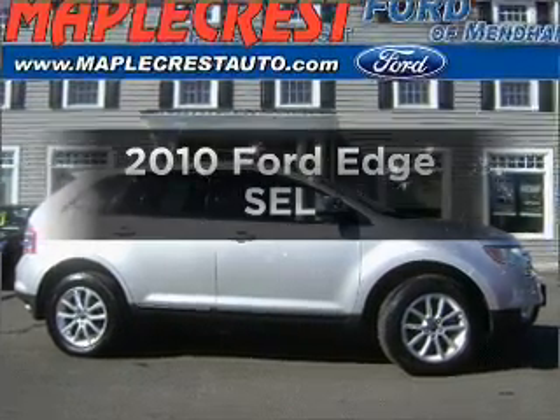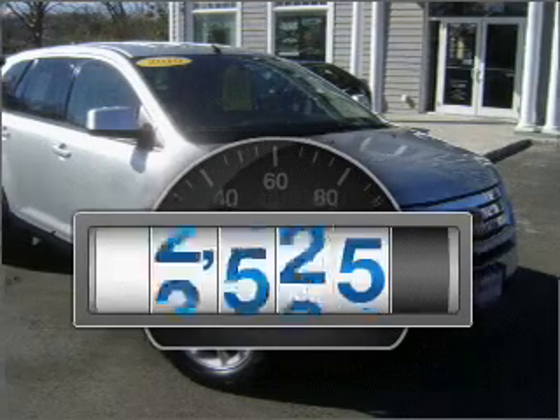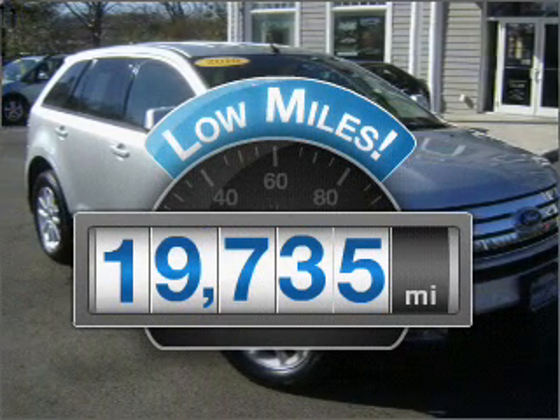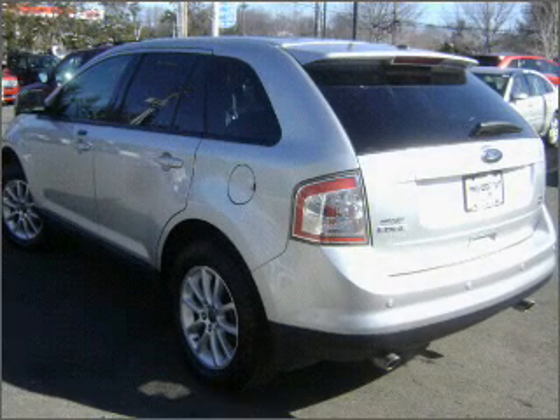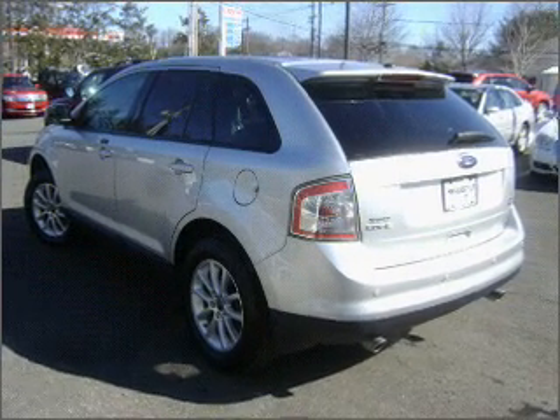Check out this 2010 Ford Edge. This is the set of wheels you've been looking for. Low mileage is an important factor in your purchase, and this vehicle delivers a low odometer reading with a solid six cylinder engine connected to a smooth shifting six speed automatic transmission.